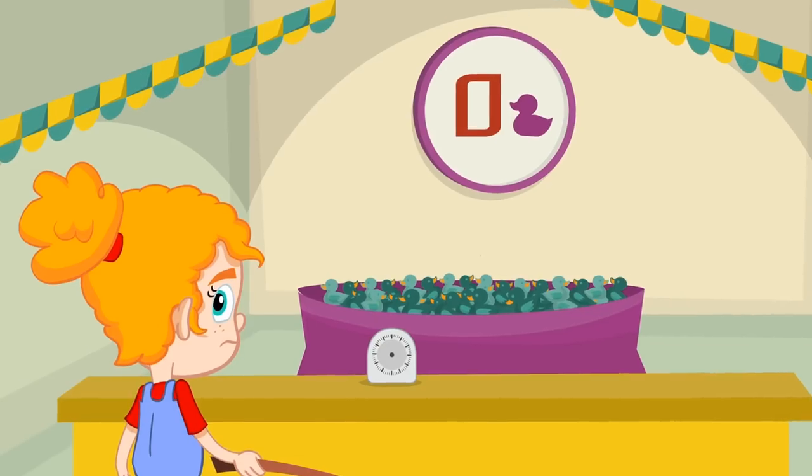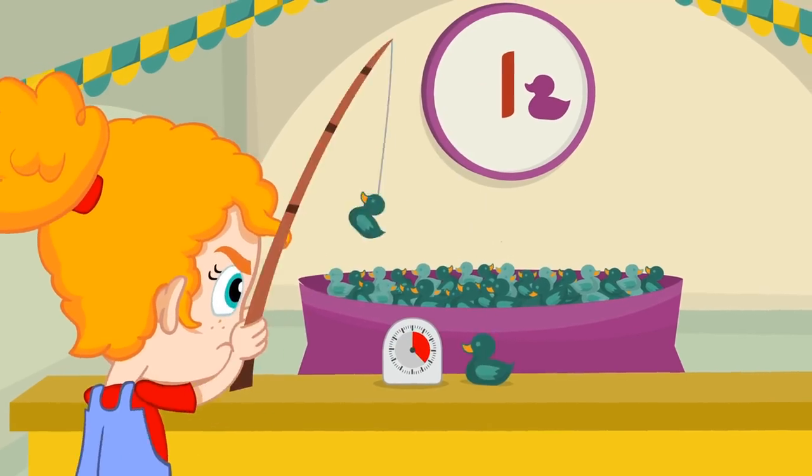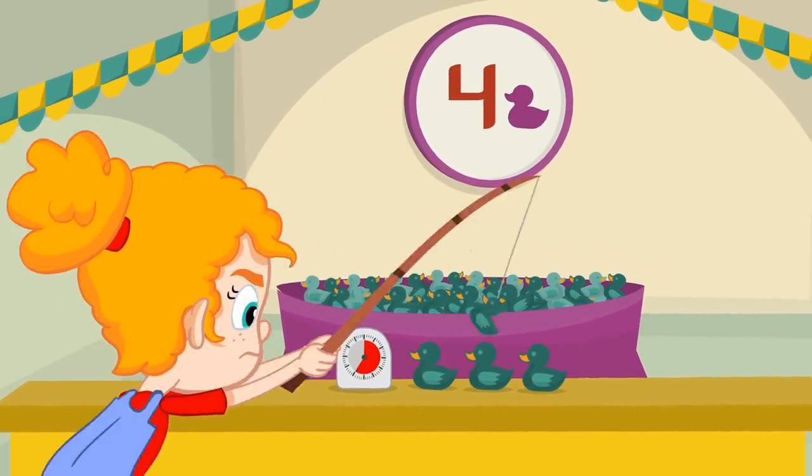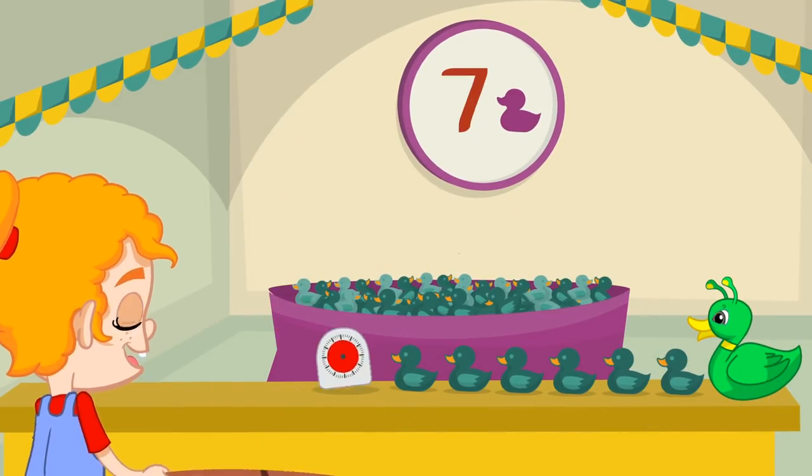Come on Phoebe, you have to pick up seven ducks on time. One, two, three, four, five, six — oh! Ha ha ha. Seven.